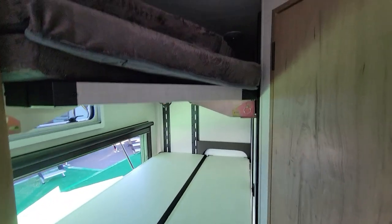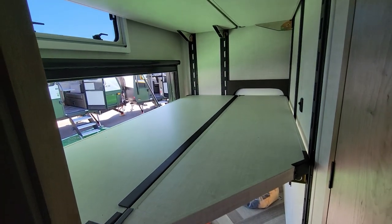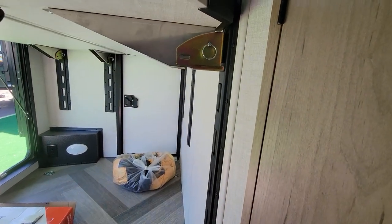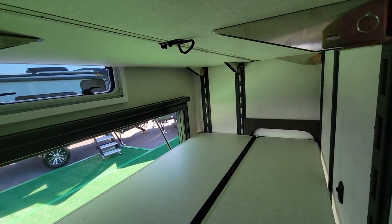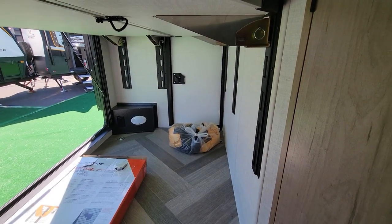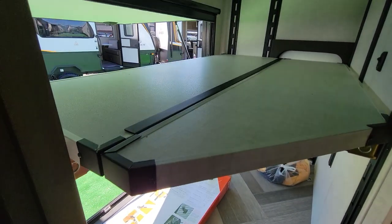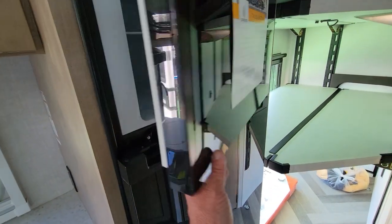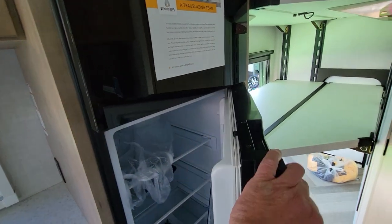This is still a bunkhouse, but the bunks will release and you can use half or the whole thing. It's their proprietary rack system. You still have your back entrance, so you could slide a canoe or bikes in there. There's a screen there for great ventilation, and it has the Truma systems in it — really nice fridge, 12-volt, and a nice freezer.